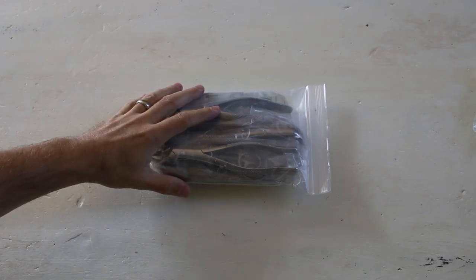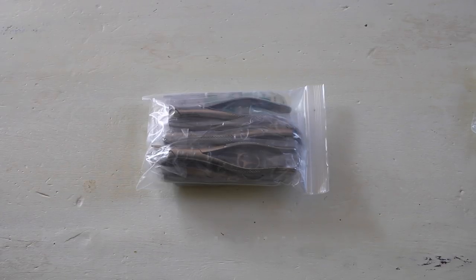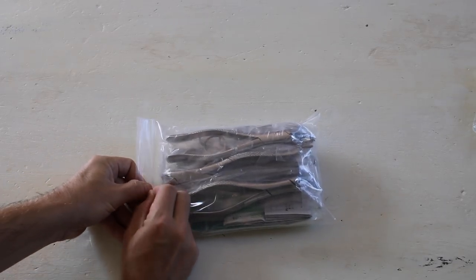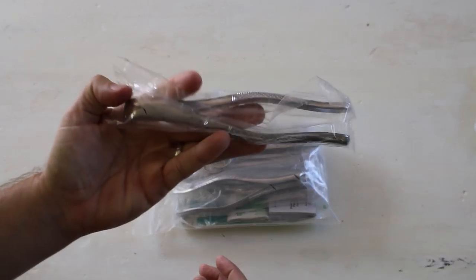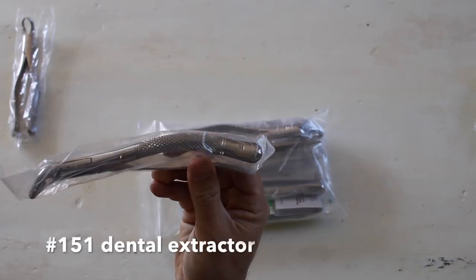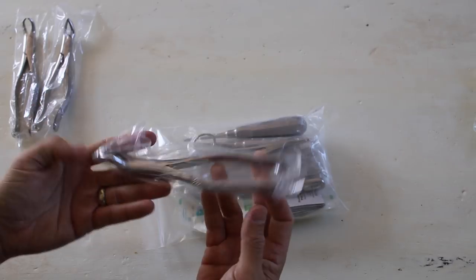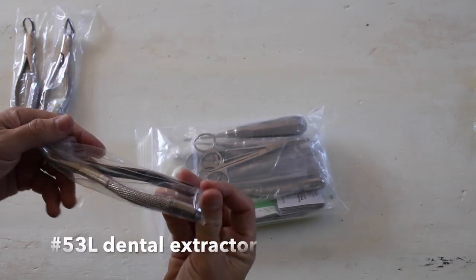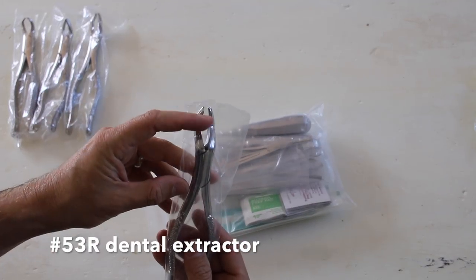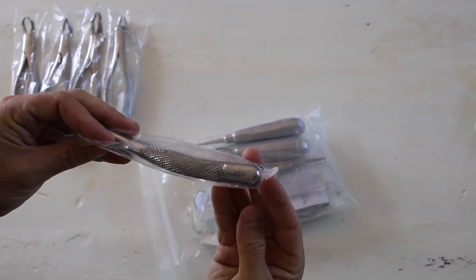Now this next bag I like to call the Medieval Torture Bag. Some of these devices I would be pretty scared to have stuck into my mouth, but realize these things serve a purpose — if there was an emergency situation you would definitely want these items in your kit. The first item is a number 23 dental extractor, best for lower molars. Next is a number 151 dental extractor, best for lower front teeth and premolars. A number 53L dental extractor is best for upper left molars, and a number 53R is best for upper right molars. The number 150 dental extractor is best for upper front teeth and premolars extraction.